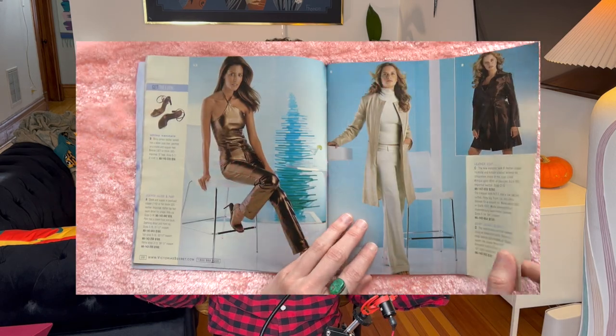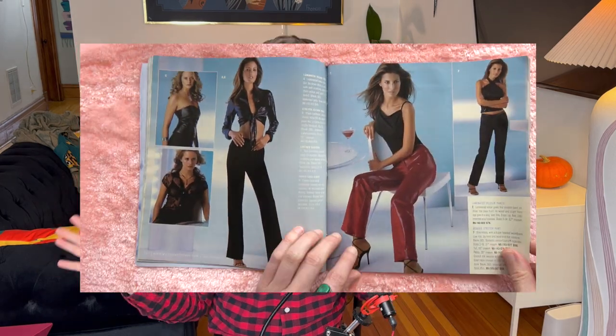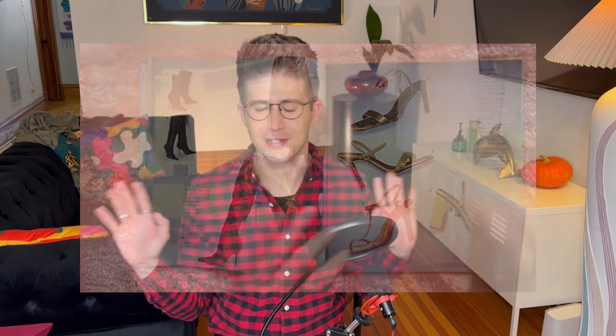This catalog is from Holiday 2000. So right off the bat, let's be clear — we're not gooning over panties and bras. That's not what this is. This is full head-to-toe fashion looks for the holidays. There's accessories and incredible heels and boots and everything that you would need for your holiday fashion rotation.